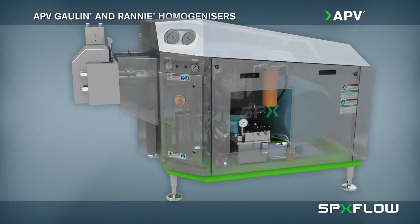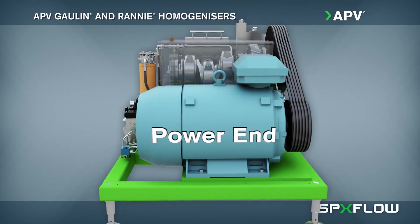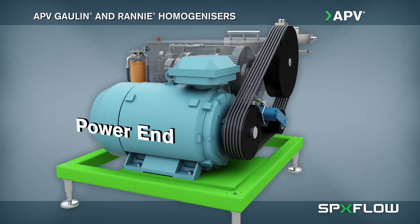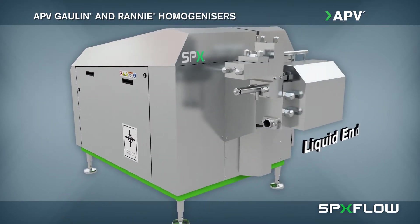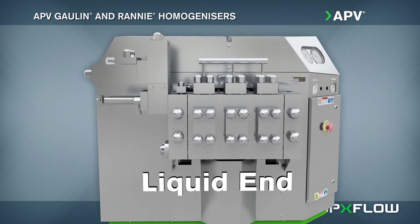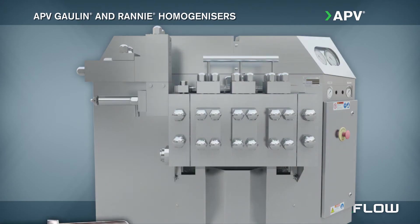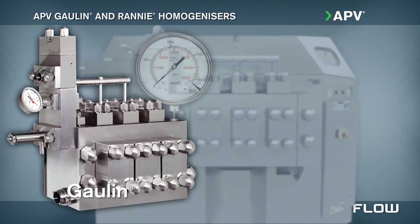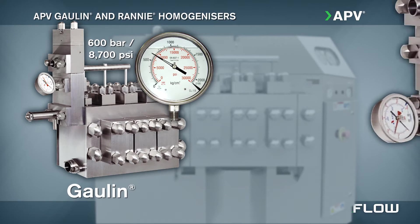The power end of APV GOLIN and RANI homogenizers are engineered for minimal noise and vibration to maintain optimal operating efficiency. The GOLIN and RANI machines differ in pressure capabilities at the liquid end. GOLIN models feature a mono-block design with a maximum operating pressure of 600 bar.